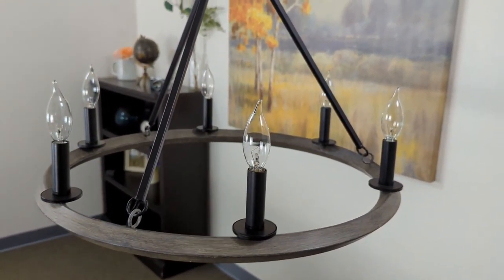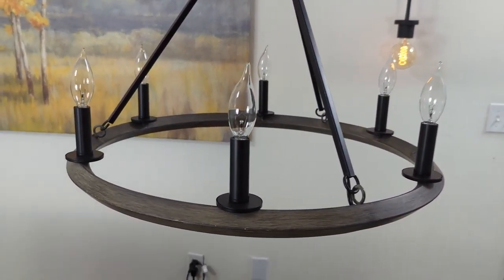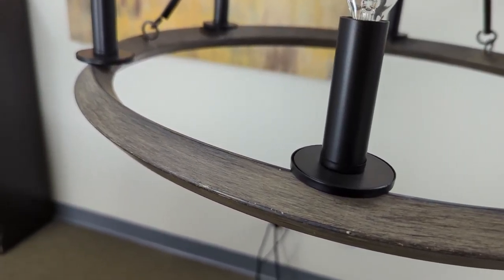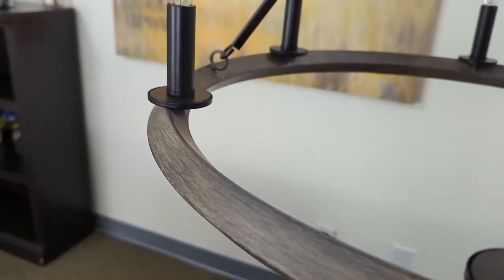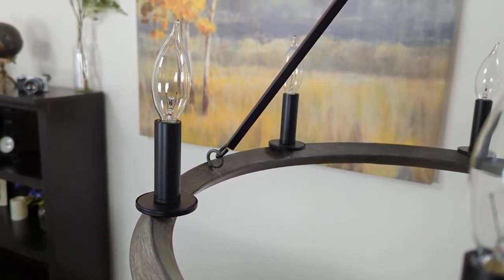And that's the Jericho. You can check out photos on this listing if you want to look at it some more, or check out our Amazon storefront to view all of our other products. If you guys are ever interested in a collaboration or just want to share how our lights look in your home, feel free to send us an email or a DM on our Instagram page.